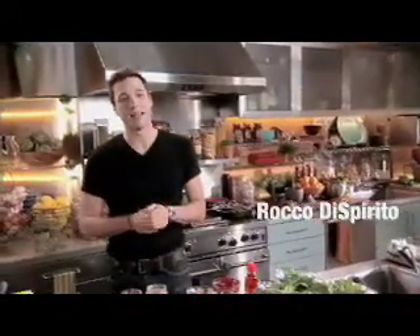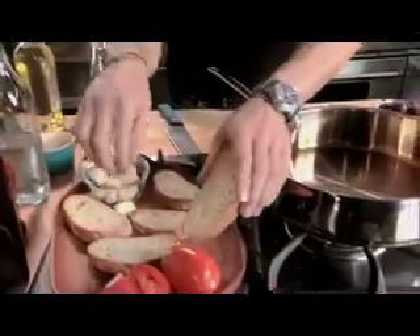Hey everybody, I'm Rocco Dispirito and I'm glad you're back because today we're going to be talking about why Mediterranean food is so light and delicious — and it's all because of the olive oil. Olive oil is the lifeblood that pumps through the heart of Mediterranean cooking, and I'll be making three dishes with olive oil.